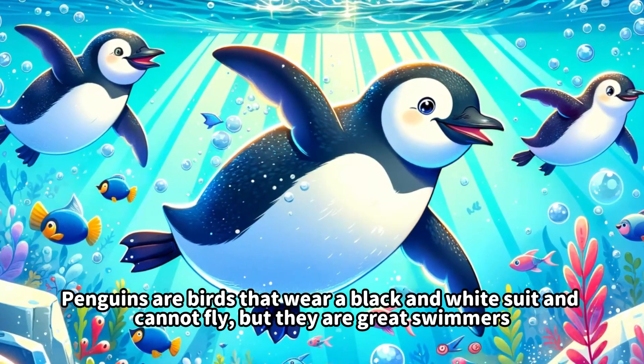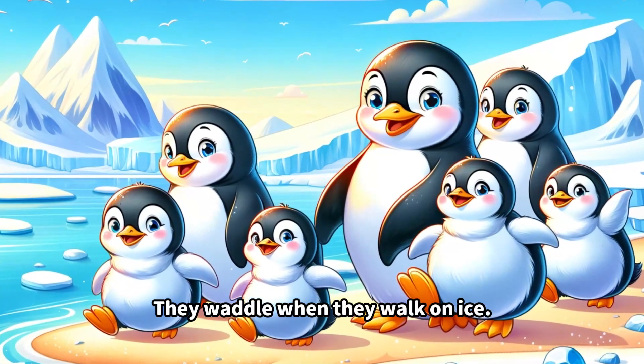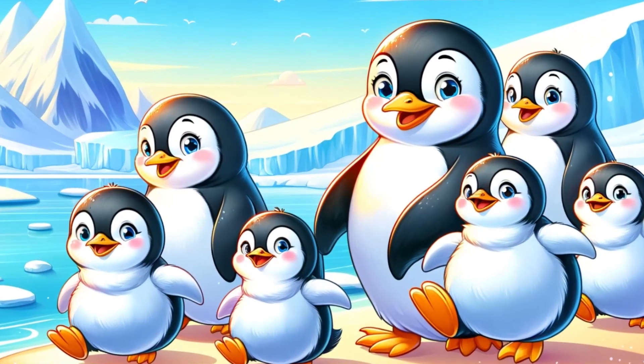This is a zebra. They have black and white striped patterns. They are fast runners.